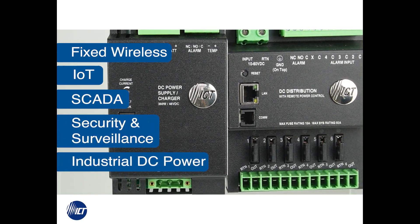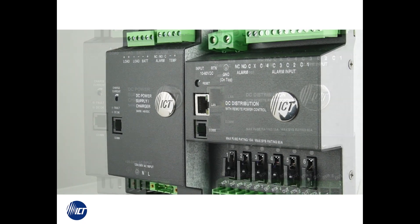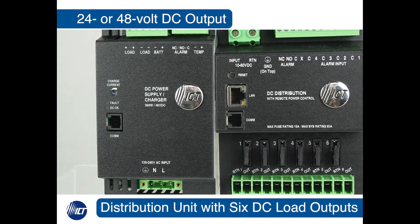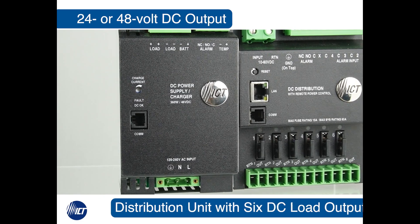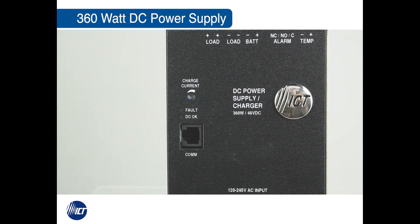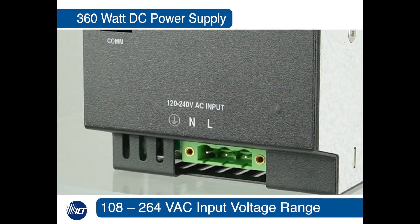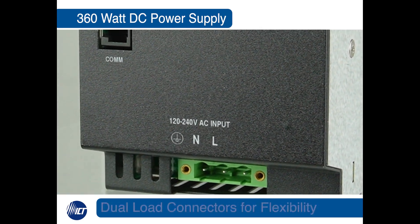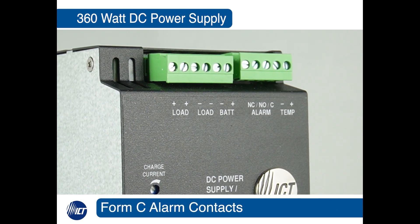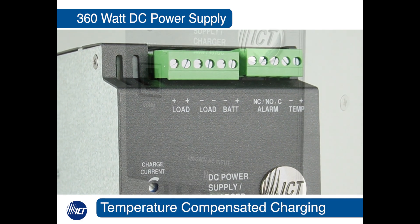The units are available as 24 or 48 VDC power supplies, along with a six-port fully managed distribution unit. The power supply itself can provide up to 360 watts. It has a universal power factor corrected input, dual load connections, voltage-free digital contacts for external alarm points, and a battery temperature probe connection.